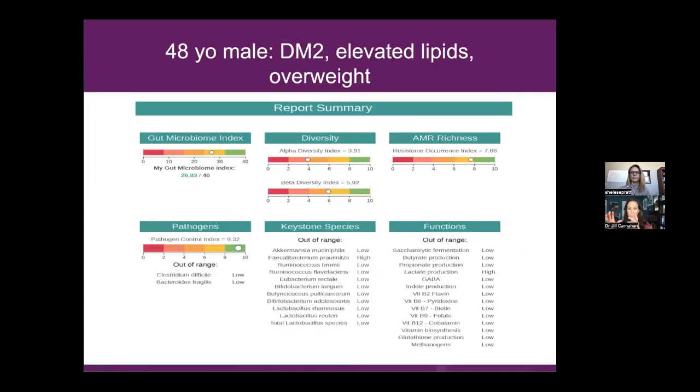Some of those other companies are starting to get on board — Genova is reportedly working on something similar — but BiomeFX is right now the leader. It's good at what it's good at. It's not great at pathogens — there are other companies better for that — but it will tell me about keystone species, sacrolytic fermentation, and diversity. The first thing you look at on this test is a general score of all these markers, and we really want that score to be close to 30.